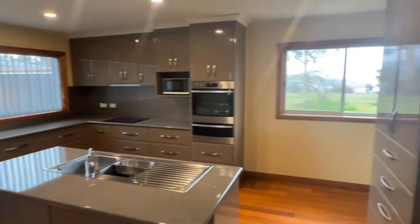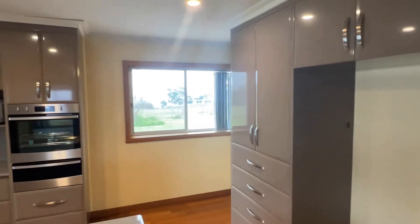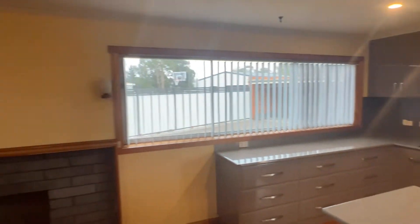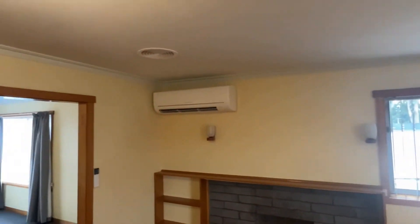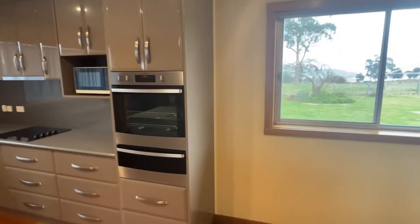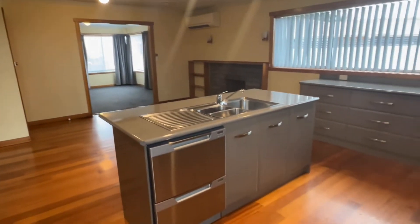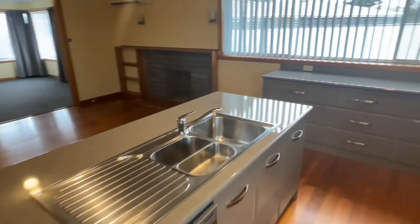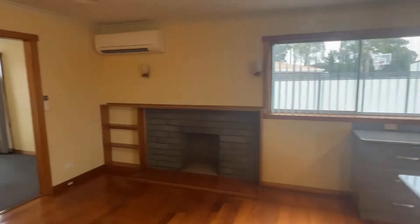Lovely kitchen living area — really nice space. Really good kitchen, very blingy. There's a reverse cycle and also a HEG air transfer system, which just keeps a balanced temperature through the house and works beautifully. Double dishwasher — really, really nice kitchen. Really nice setup.